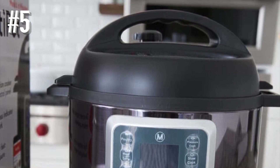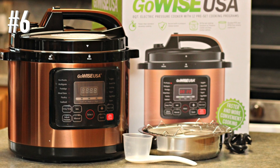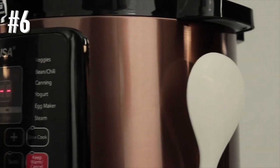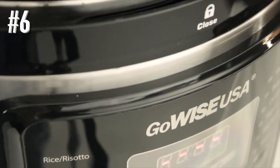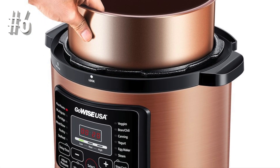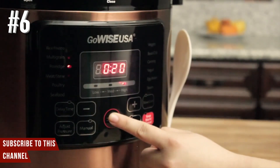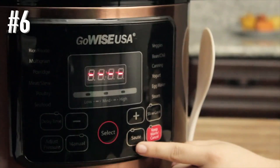And bonus Number 6: GoWise Electric Pressure Cooker. If you regularly cook for a crowd, this 14-quart electric pressure cooker has the capacity to cook large batches of food every day. For convenience, it has 12 cooking presets that set pressure and time for the best results, including rice, multigrain, porridge, steam, soup, meat/stew, bean/chili, sauté, poultry, yogurt, slow cook, and eggs.